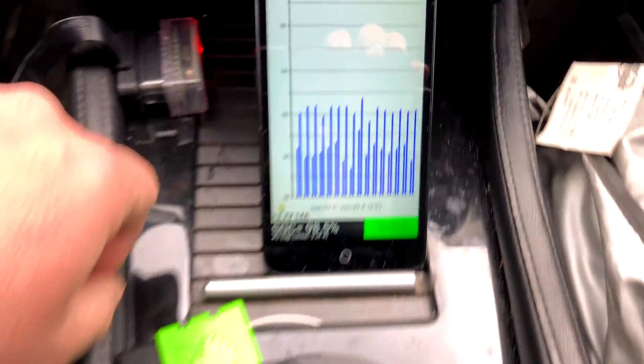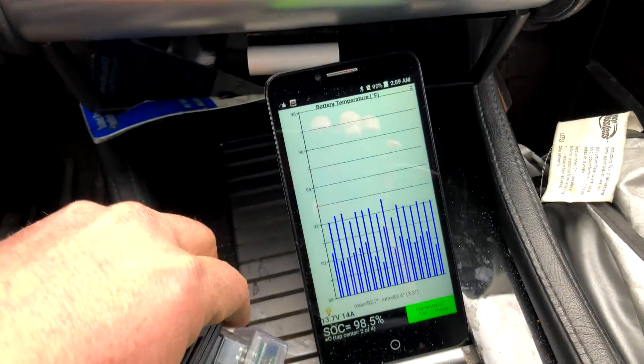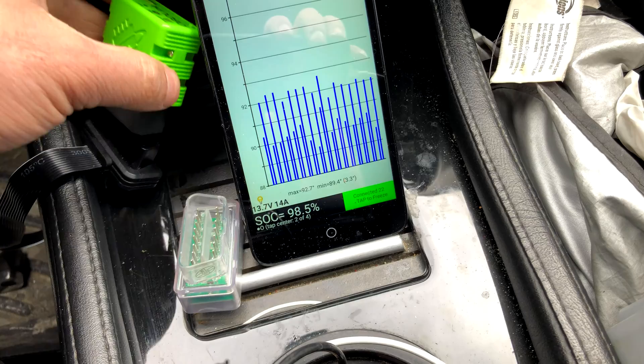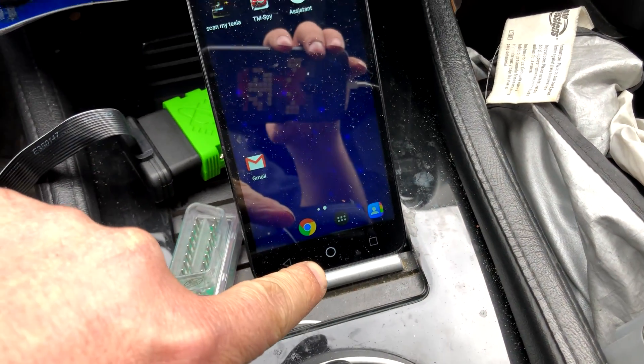So that is that. Let's switch dongles here — this one gives a better TM Spy overall view of the situation, while Scan My Tesla gives better data.